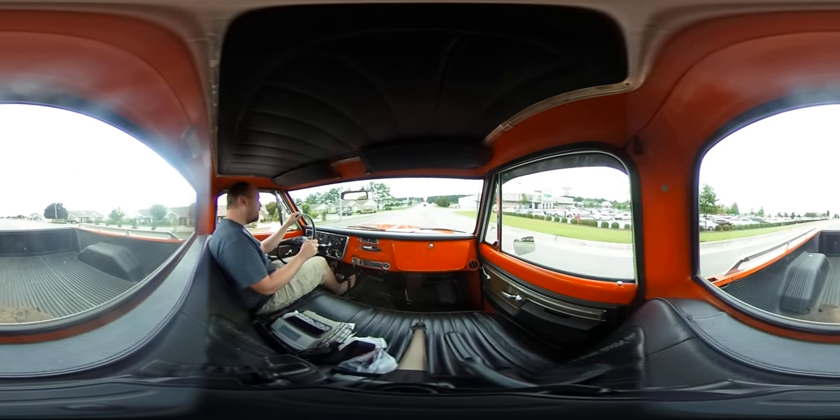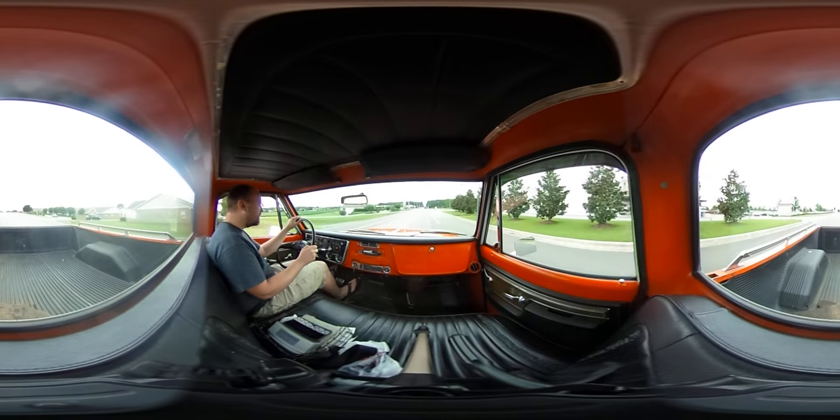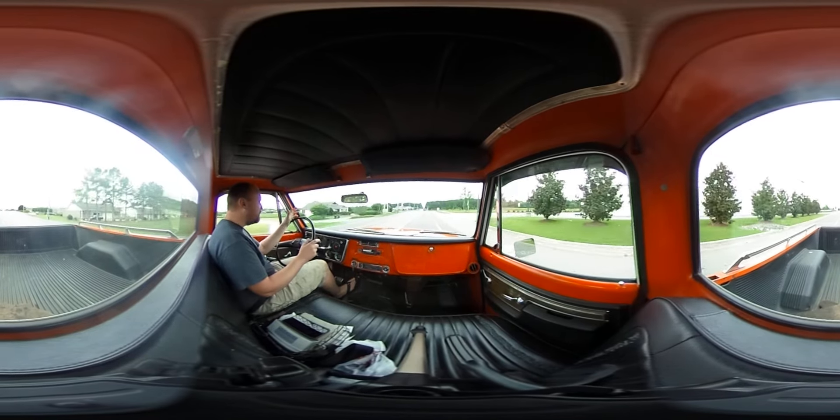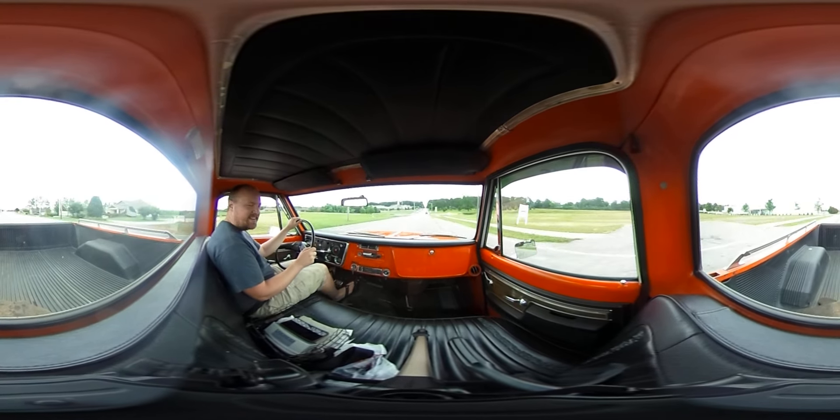This is a '72 Chevrolet. Pawpaw's had it since '74. And when he passed away, my dad kind of took it over and he's going to just maintain it, you know.